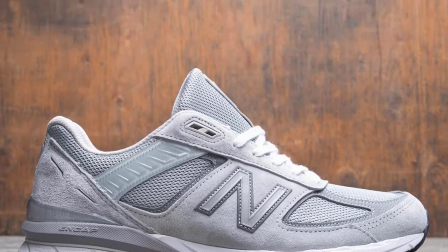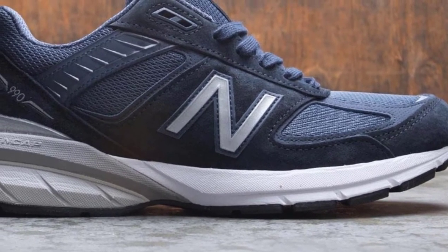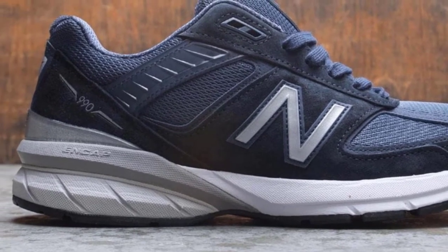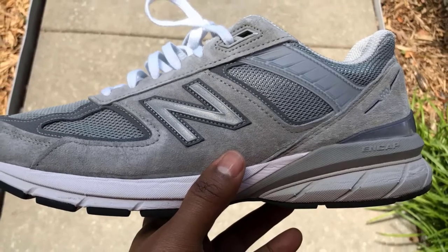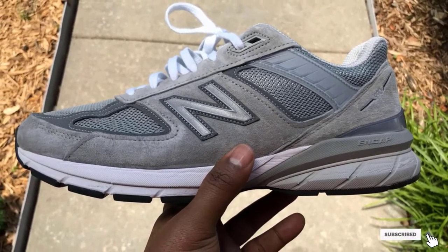Whether you're walking for fitness or need a solid shoe for all-day wear, this sleek, attractive shoe can work with both athletic and casual styles. They're available in a range of widths too, from extra narrow to extra extra wide, so you can easily find a well-fitting shoe that will keep you moving comfortably.